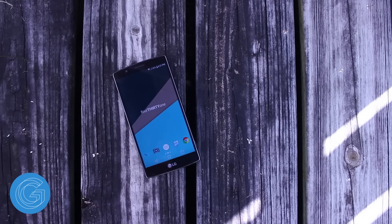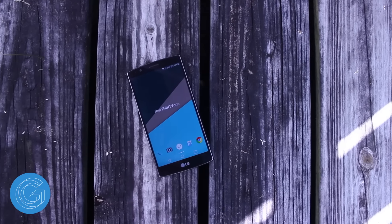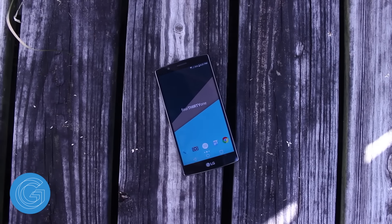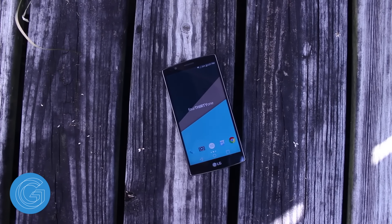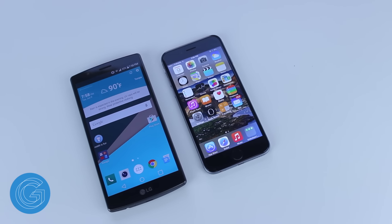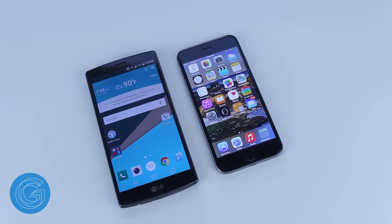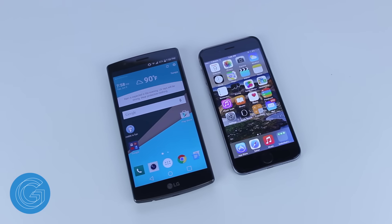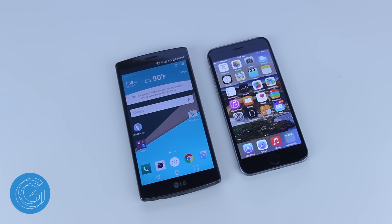Moving over to the front of the G4, we'll find a beautiful 5.5 inch Quad HD 2560x1440 display that completely dwarfs the iPhone 6's 4.7 inch 750p resolution screen. Side by side the G4's panel looks much sharper and crisper. The difference is even more noticeable when viewing higher quality 4K video on YouTube, so there's no doubt in my mind that the G4's display is much better than the iPhone 6's.